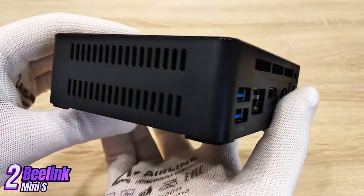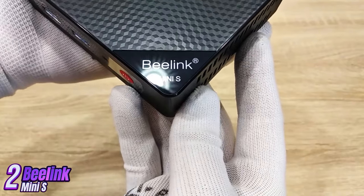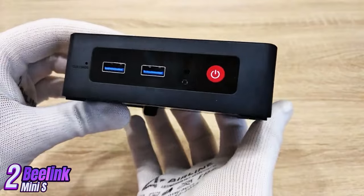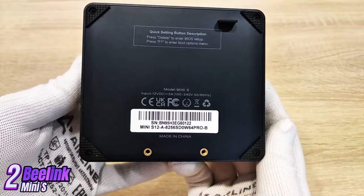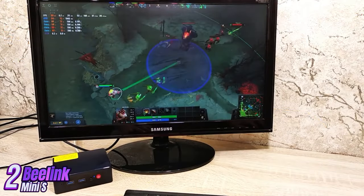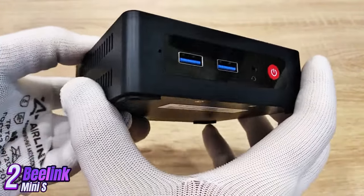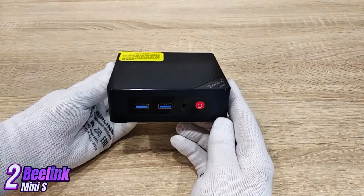B-Link Mini S features 8GB of DDR3L RAM and 128GB of built-in eMMC storage, expandable via a micro SD card or external SSD via USB. Windows 11 comes pre-installed, making it ready to use right out of the box. Internet connectivity is available via Ethernet or built-in Wi-Fi, with Bluetooth also available. A quiet cooling fan effectively cools the processor for stable, long-term operation.